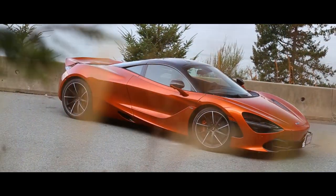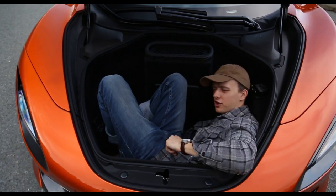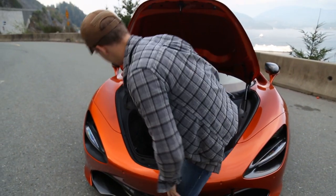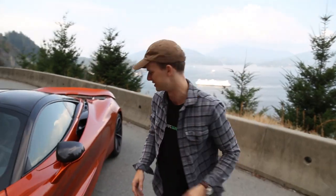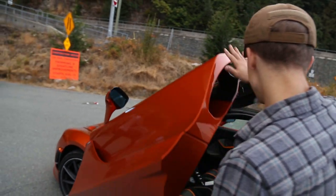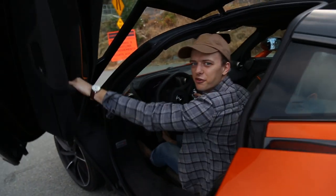Welcome back to another episode of Roads and Traveled, my name is Marcus. Today you are looking at a McLaren 720S — one of the most practical road vehicles on the market. We're going to drive this car because that's what it was made to do. Over 700 horsepower at the wheels, because McLaren is very modest. We're going to see if it feels like that on the street, so let's go for a drive.